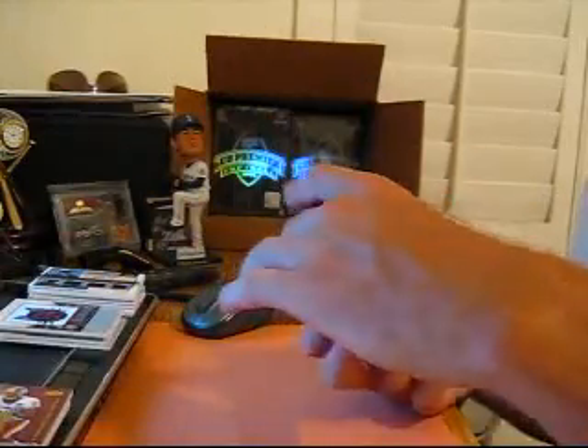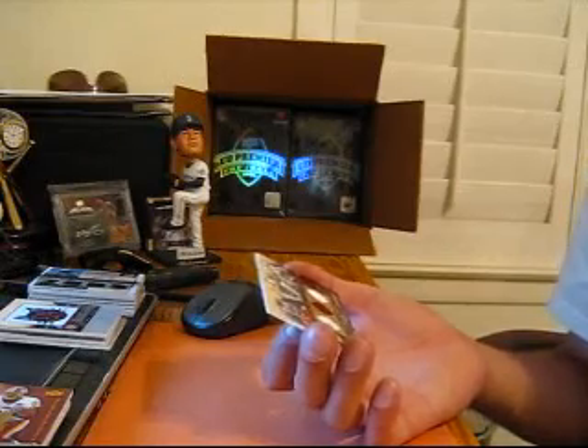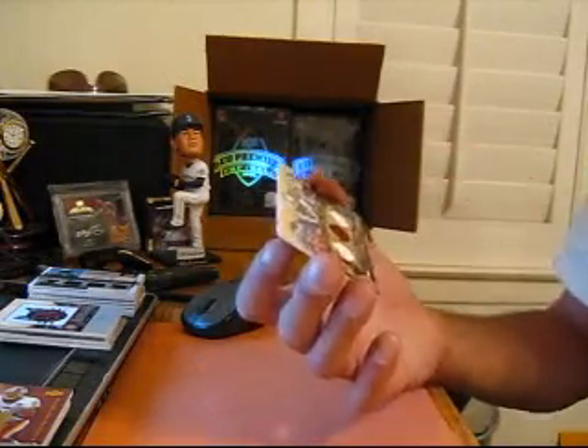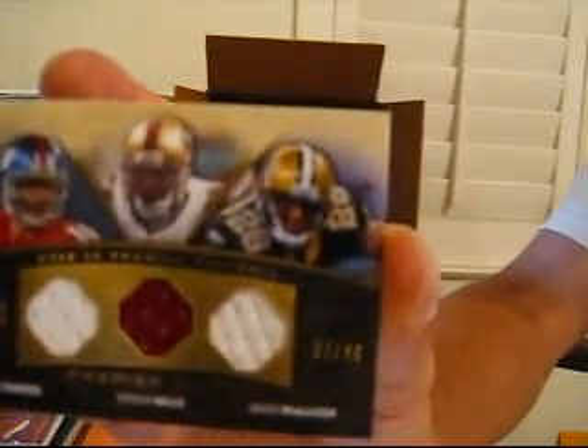And the last card is the triple jersey, number 40 of Eli Manning, Patrick Willis, and Deuce McAllister — Giants, 49ers, and Saints. So in our random, that will be between Giants and 49ers since the Saints are taken out.